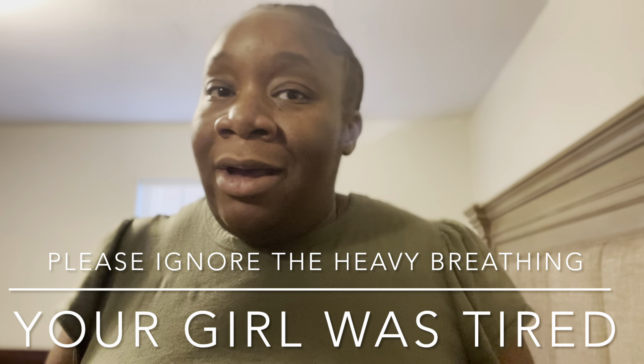Hey y'all, welcome back to another vlog. In this video I'm just gonna show y'all what I packed in my hospital bag. It's gonna be very short because I didn't pack much, but I'm just showing y'all — especially the new moms — that you don't have to pack a lot because they have a lot of the things already at the hospital. This is my third pregnancy, by the way.